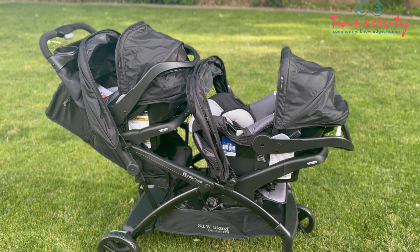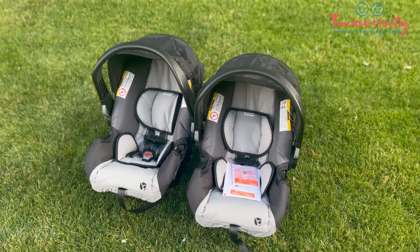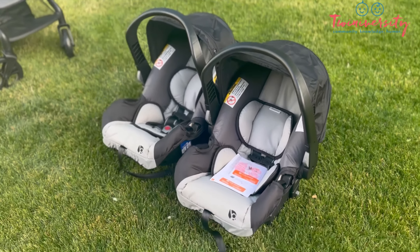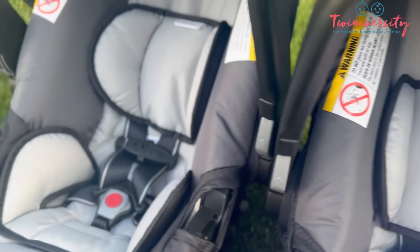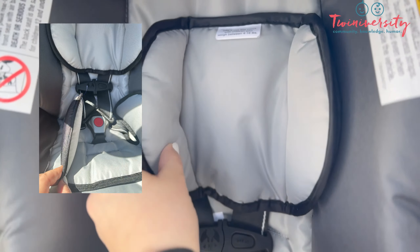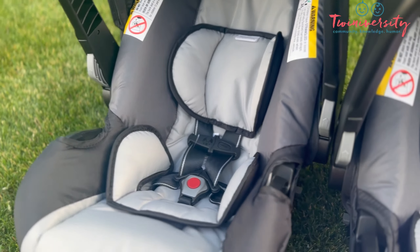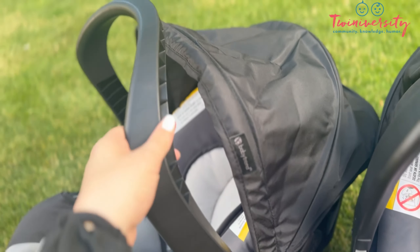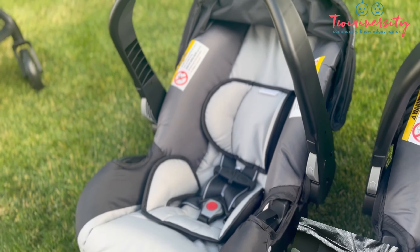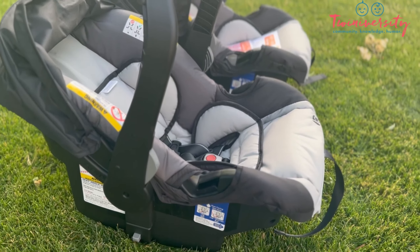These are the Baby Trend Easy Lift 35 Plus car seats. They're seven and a half pounds without the base, so if you're really going to be carrying the infants around a lot, that's a critical thing to consider. They already come with an infant insert, used when your babies are born. You can start using this at four pounds and use the insert through 18 pounds, but the seat accommodates babies up to 35 pounds and a maximum height of 32 inches. Baby Trend designs specific handles molded to the sides of the seats to make carrying them much easier.